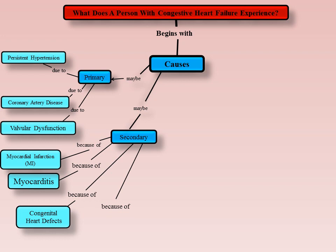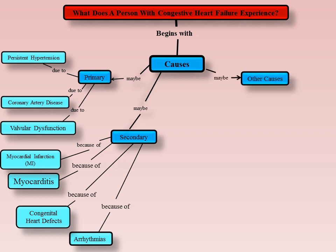Arrhythmias or dysrhythmias are disturbances within the heart rhythm, ranging from missed beats to rapid beats. These disturbances cause impairment of the heart's pumping ability and can lead to heart failure. Other causes of CHF can include HIV, a viral infection that can cause myocarditis, endocarditis, cardiomyopathy, and the development of CHF.